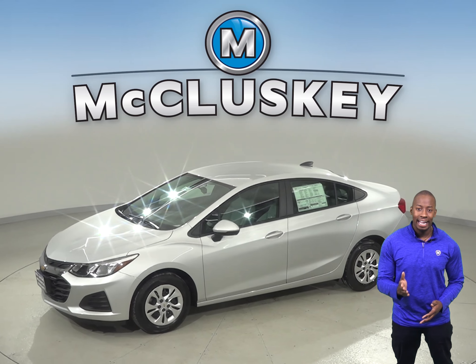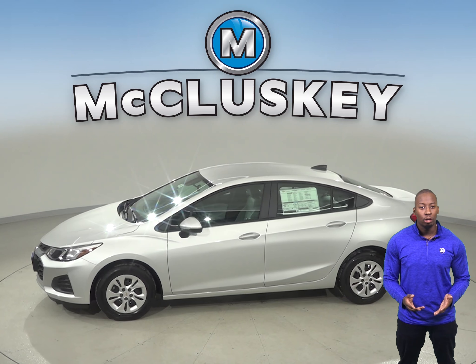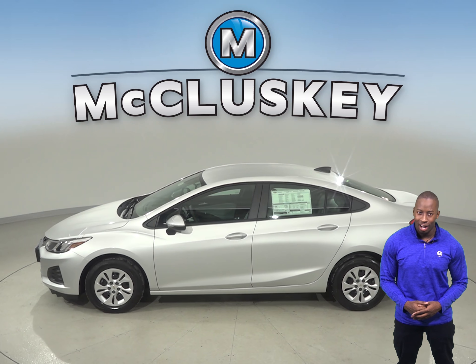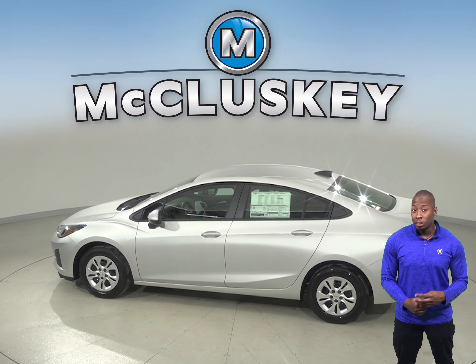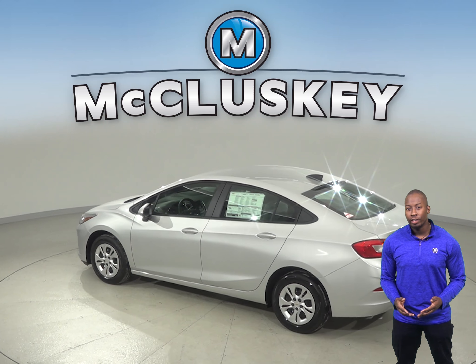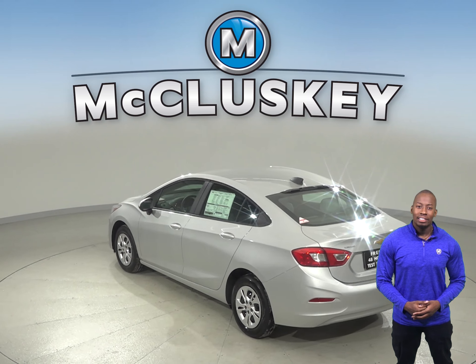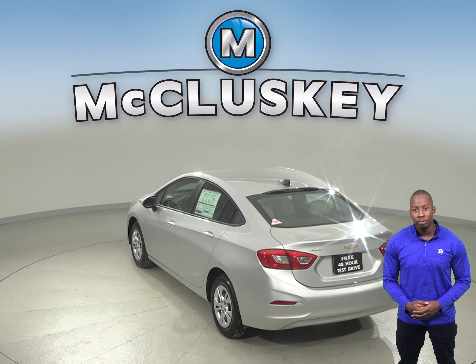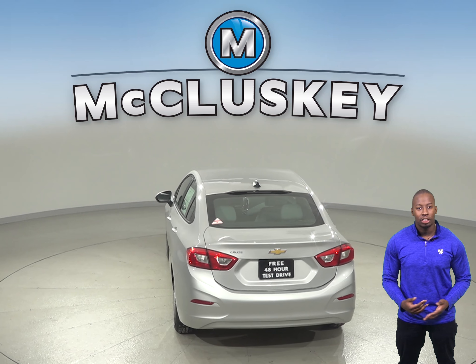The Chevrolet Cruze has a standard limp home system to help keep drivers from being stranded if most or all of the engine's coolant is lost. The engine will run on only half of its cylinders at a time, reduce its power, and light a warning lamp on the dashboard so the driver can get to service for repairs. The Buick Regal Sportback doesn't offer a lost coolant limp home system, so a coolant leak could strand you or seriously damage the car's engine.